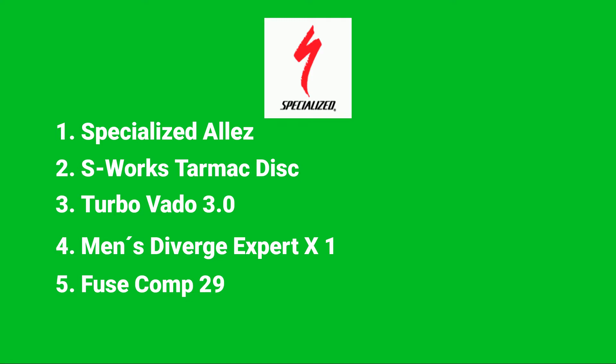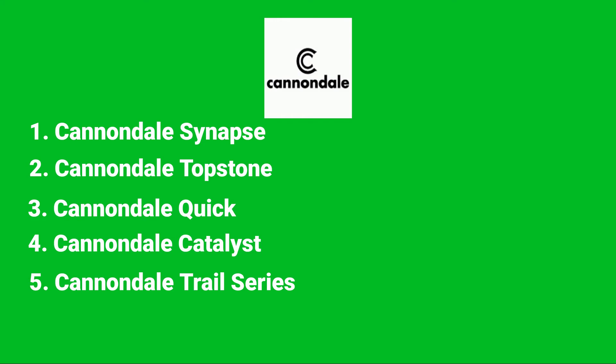Next we have the 5 Cannondale models. If you wish to view the full video on the Cannondale models, please click the card on the top right hand corner.